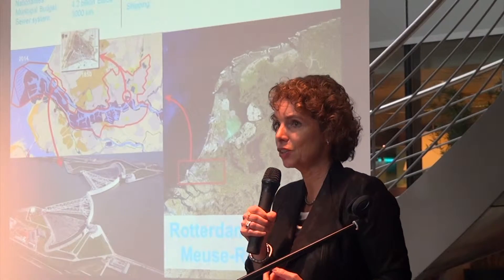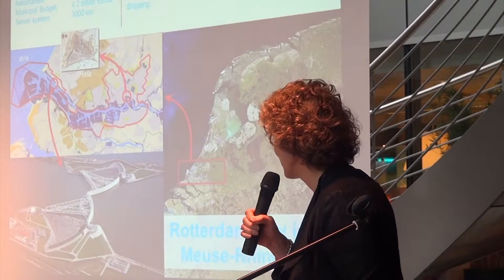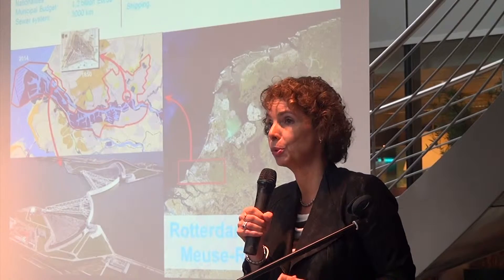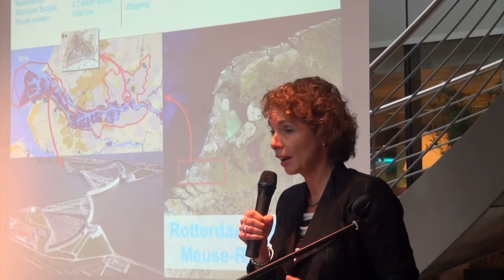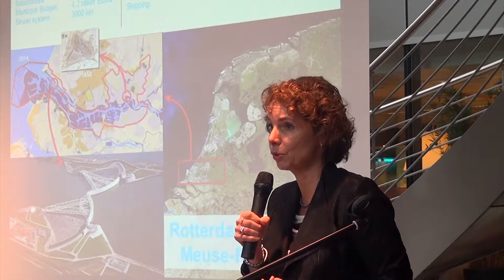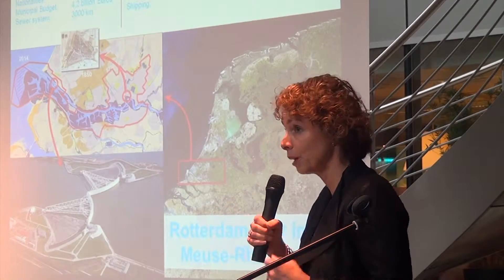So we have an excellent chance, but also a lot of challenges to face in that area, because we not only try to benefit from the water in the city, but we also have to protect ourselves against it, by a complex system of dykes and levees, storm surge barriers, and things like that.